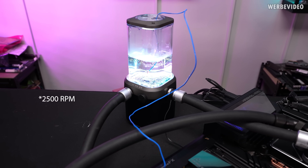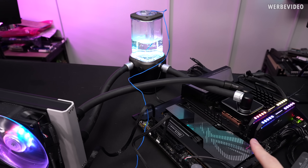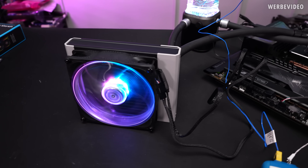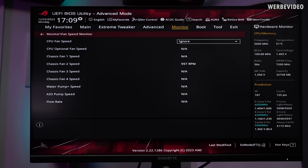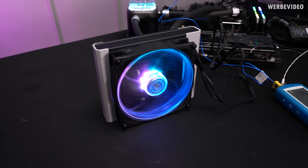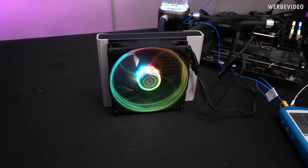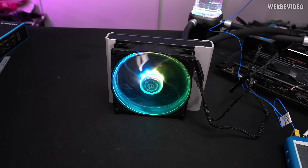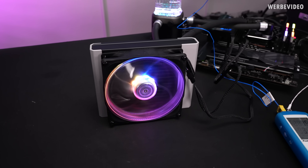The pump is running at a fixed RPM of 2000, and we are testing with the 3900KS limited to 200W, because much more would not be possible with a single 140mm radiator. We are testing at a fan speed of 1000 RPM, which I set in BIOS as close as possible to this value, with both long and short duration power limits set to 200W. I chose 1000 RPM because it's probably the highest you'd typically run daily with a 140mm fan, and it lets me compare all fans since they don't all support the same RPM range.